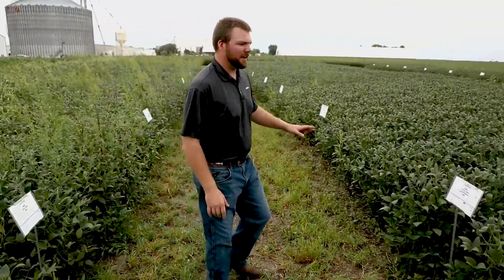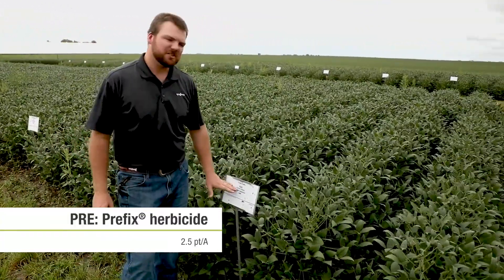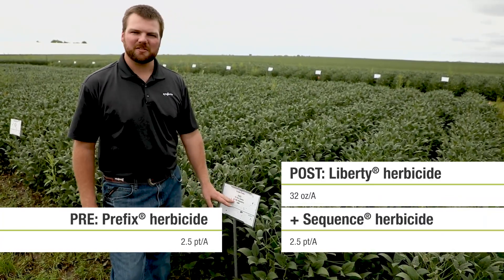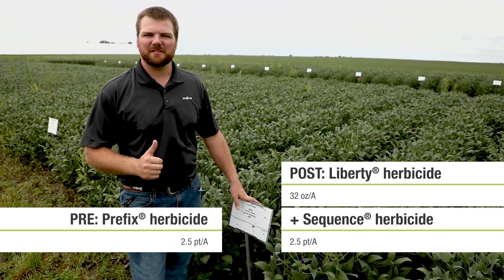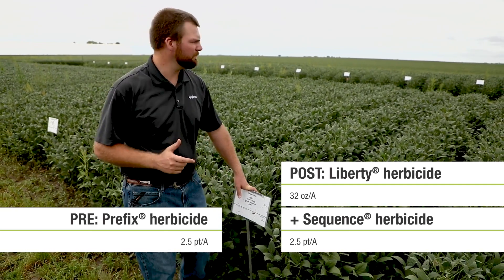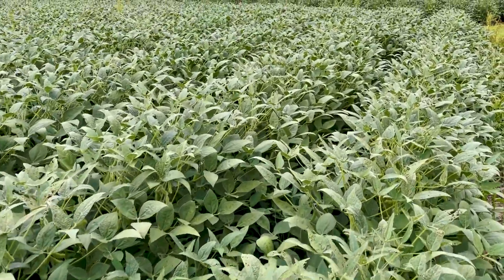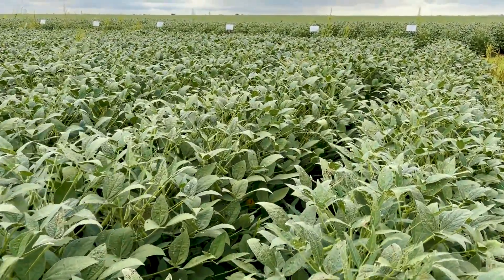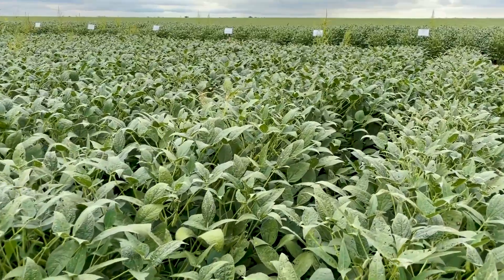When we transition over here, we again have that same Prefix herbicide on the pre side, and we still have Liberty herbicide on the post side, but we added Sequence herbicide. Sequence herbicide is a convenient pre-mix of glyphosate and s-metolachlor, commonly known as Dual Magnum herbicide. You can see the instant change in results — we did not have a problem killing the weeds, we had a problem keeping the weeds away, and that's where Dual Magnum really shines, giving us that season-long residual.